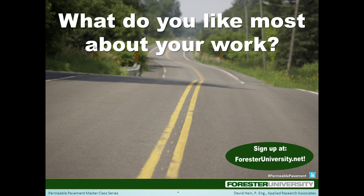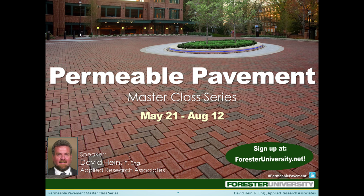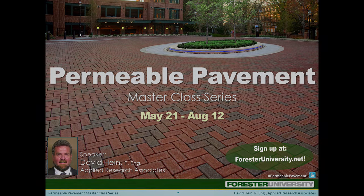Simplicity is always best. Well, that's all we have time for today. If you want to learn more from Dave, check out his Four Session Permeable Pavement Masterclass series available at ForestryUniversity.net and his other videos on our ForestryU YouTube channel.